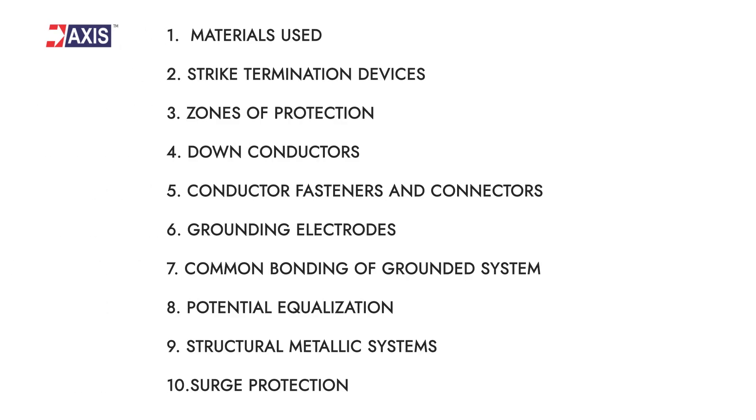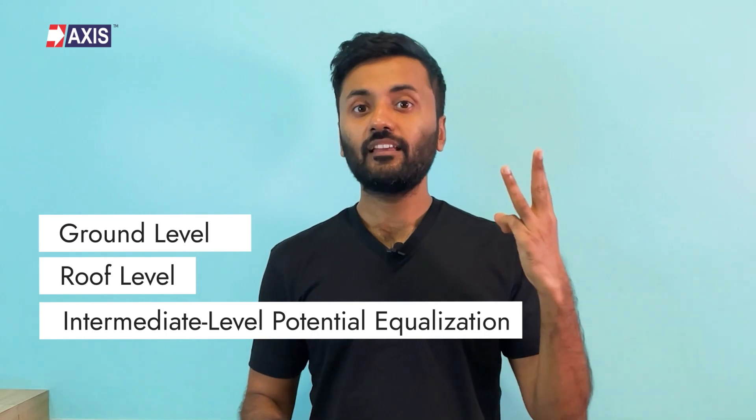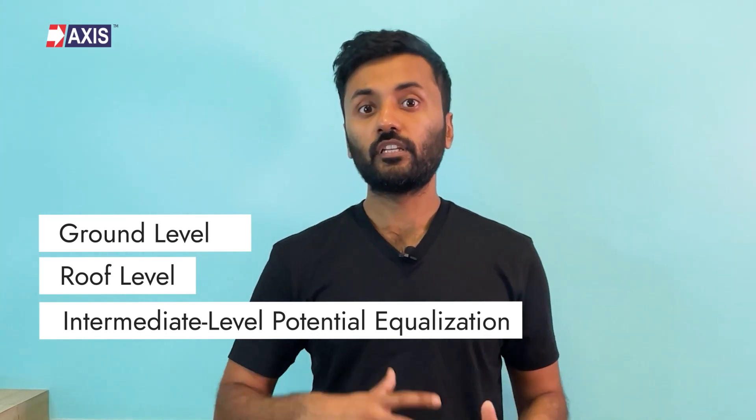Eighth: potential equalization. Potential equalization is required to bring all the metal conducting parts to an equal potential level by bonding them. It is done based on three levels: ground level, roof level, and intermediate level potential equalization. The material, size, and other requirements for equipotential bonding are mentioned in the NFPA standard. We have a separate video on equipotential bonding — you can click the link here or in the description.